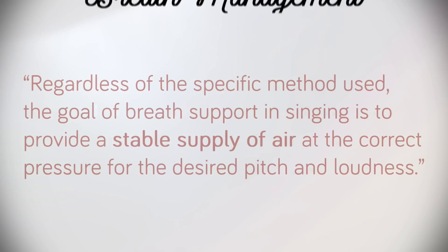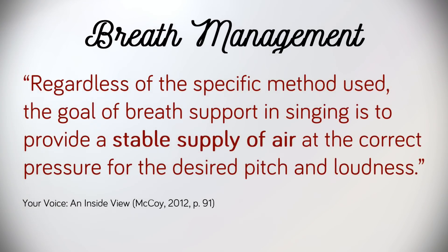Scott McCoy sums it all up very nicely, noting that regardless of the specific method used, the goal of breath support in singing is to provide a stable supply of air at the correct pressure for the desired pitch and loudness. I guess what I'm saying here is many roads lead to Rome.